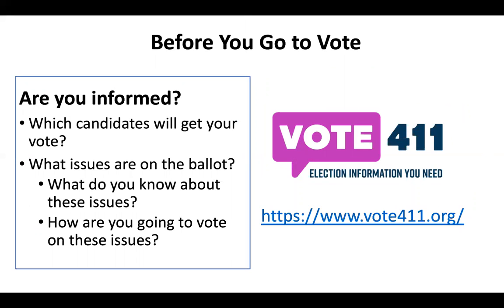You need information so that you are prepared to make good decisions about candidates and issues that are on the ballot. Go to vote411.org to learn about the candidates and the issues that will be on your specific ballot. Think about your values and your views, and decide which candidate most supports your views. Understand the issues on the ballot, learn about both sides, and make an informed decision ahead of time. You can print a sample ballot from this website and take it with you to the polling place if you wish.